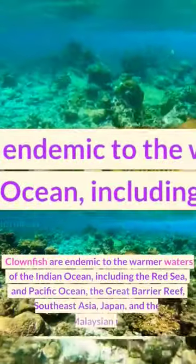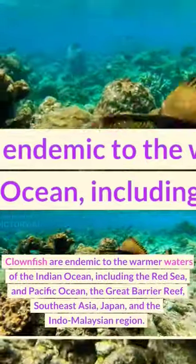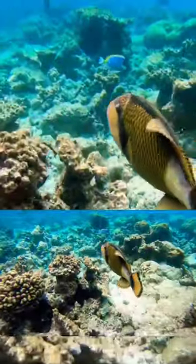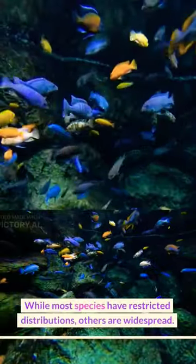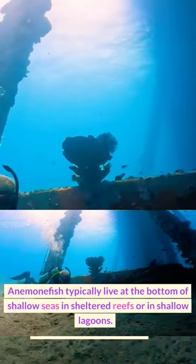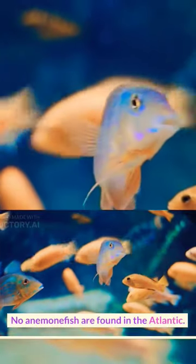Clownfish are endemic to the warmer waters of the Indian Ocean, including the Red Sea and Pacific Ocean, the Great Barrier Reef, Southeast Asia, Japan, and the Indo-Malaysian region. While most species have restricted distributions, others are widespread. Anemone fish typically live at the bottom of shallow seas in sheltered reefs or in shallow lagoons. No anemone fish are found in the Atlantic.